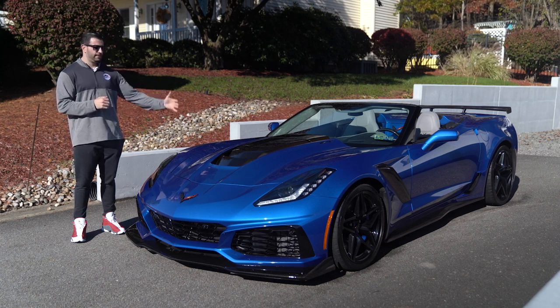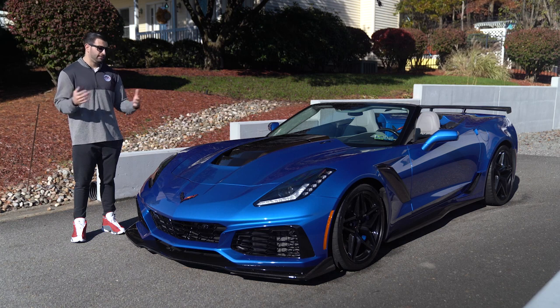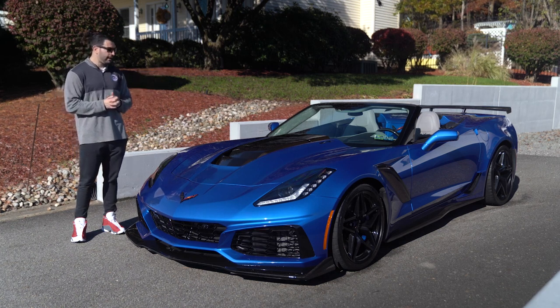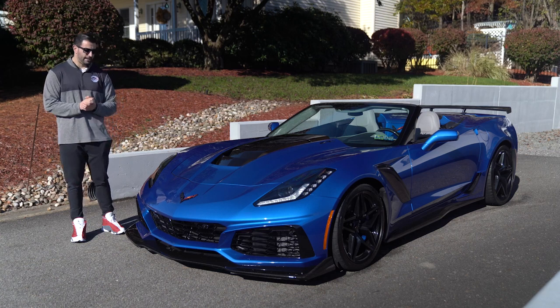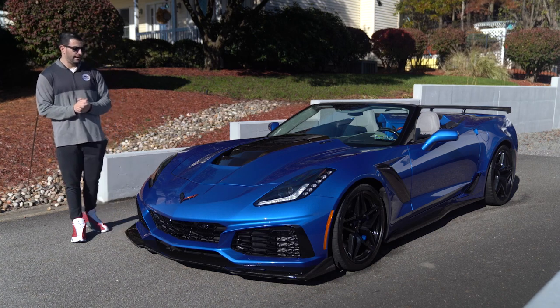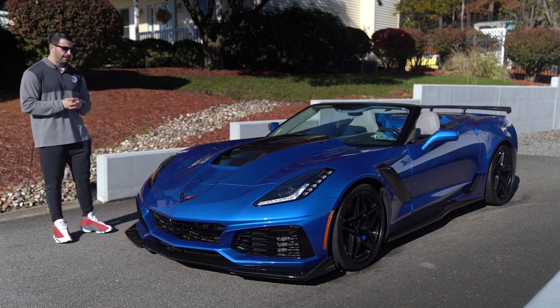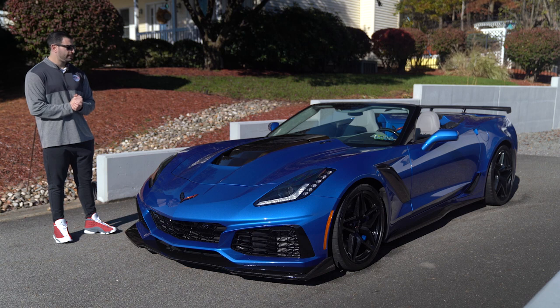They only made 140 convertibles in 2019 with the manual transmission, this being one of them — 20 in Elkhart blue. We've now had two of these, this being one of two with the gray top and gray interior, and it really does go well together. It's a great looking car, especially under the sun today — you see all that metallic and tin coat in that Elkhart color. Window sticker on this car was $139,000.